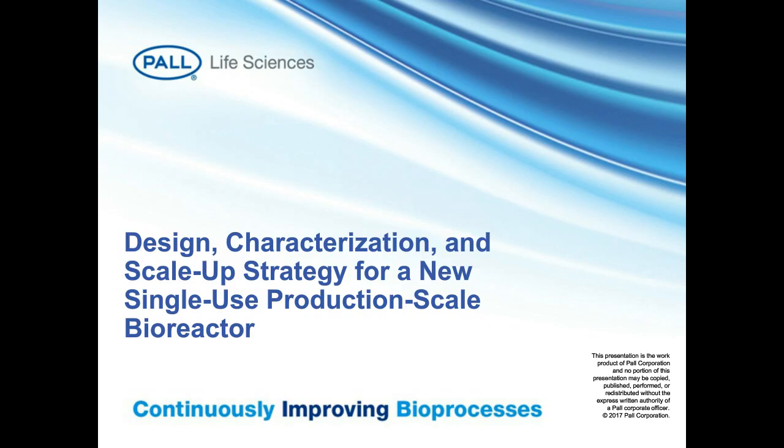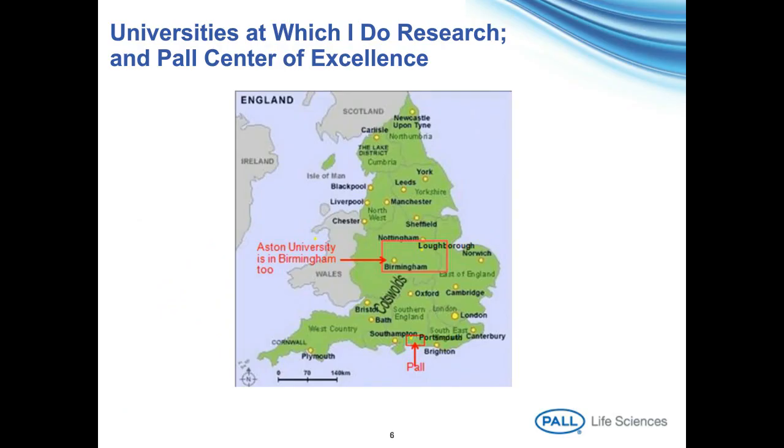I want to tell you today about my work with Pall on the design and characterization of a range of new single-use production-scale bioreactors. I'm Alvin Nino, Emeritus Professor of Biochemical Engineering at the University of Birmingham. I'm also a visiting professor at the University of Loughborough and the University of Aston, both in the middle of England. I've worked for many years on mixing associated with bioprocessing and bioreactors.